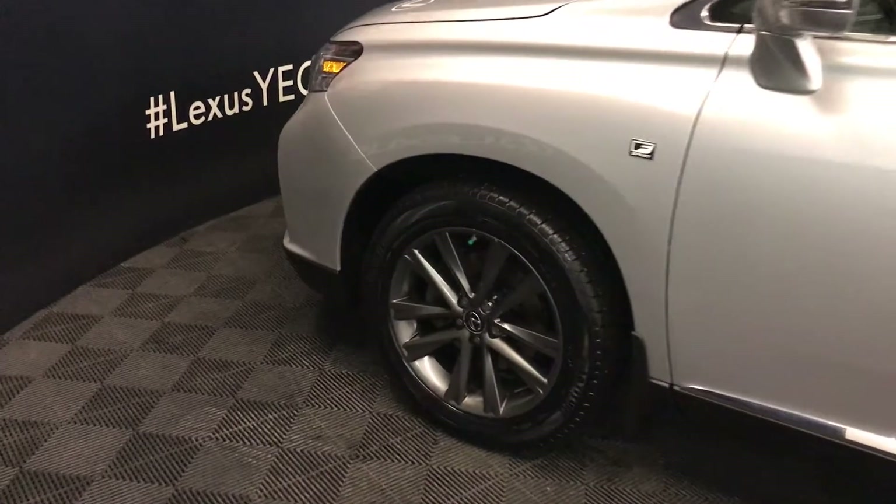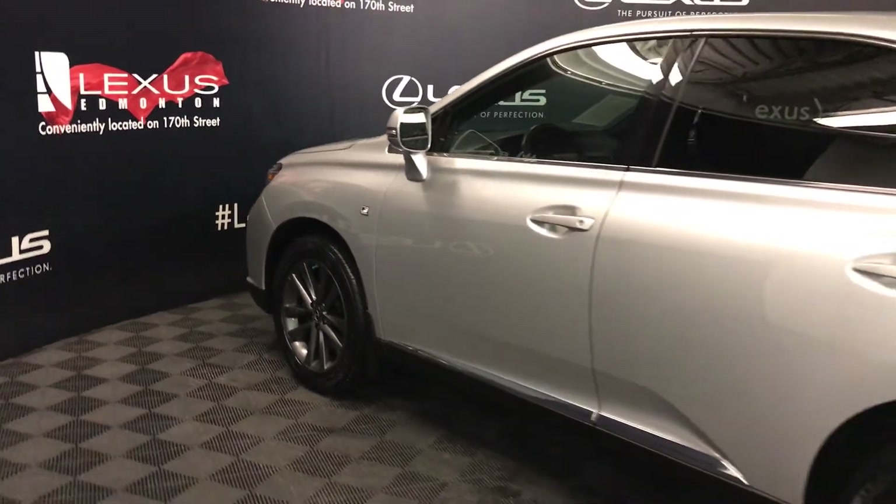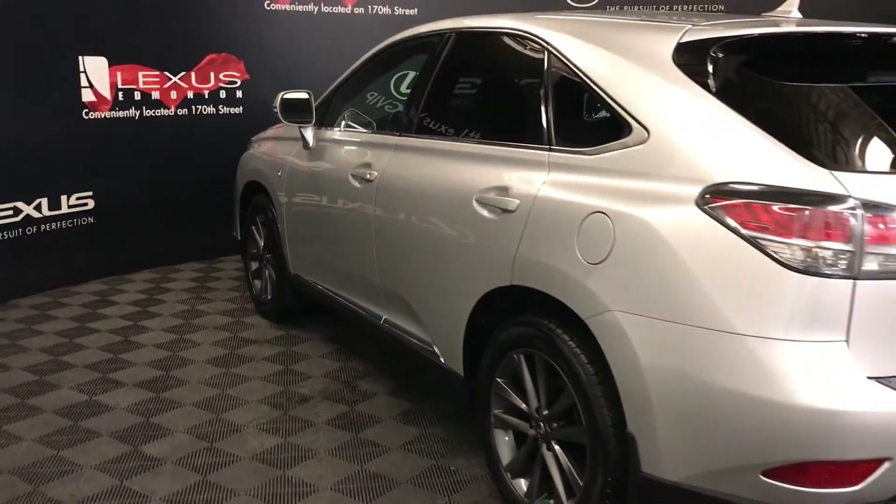19-inch wheels with wheel locks, F-Sport tuned suspension, keyless entry with smart access key lock prevention, and aftermarket engine remote start.